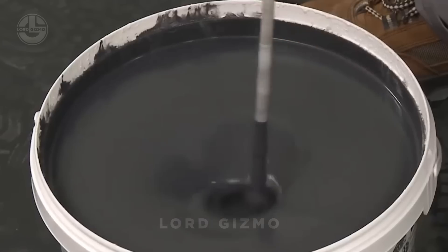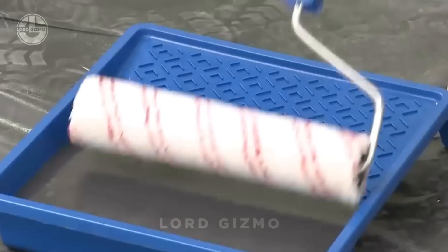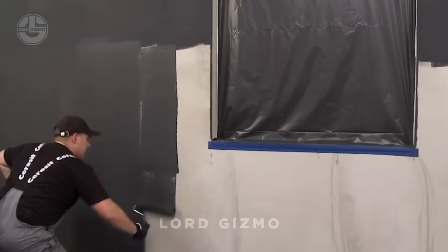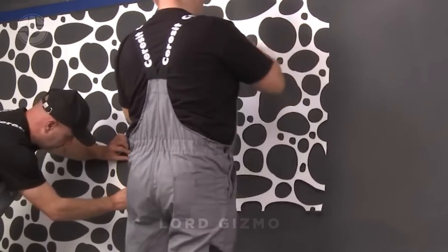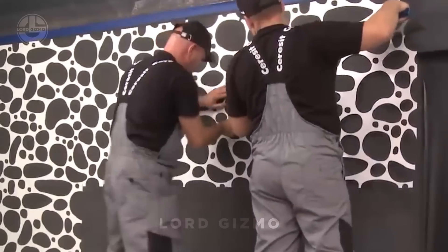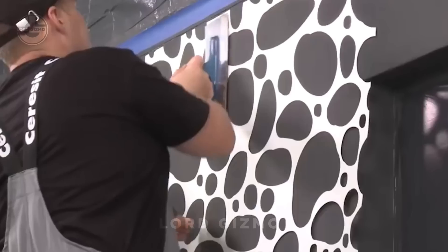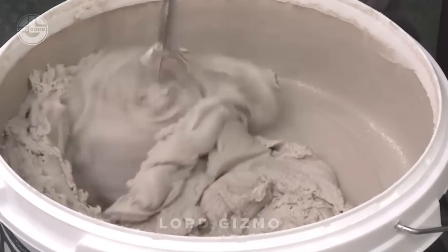Want a stone-look finish without the hassle of real stone? Check out Seresit's Stone Effect Facade. This product gives you the look and feel of natural stone with a simple, easy-to-apply solution. No heavy lifting, no tricky installations — just roll it on like paint. Seresit's special formula adheres smoothly, providing a durable, weather-resistant finish that looks just like authentic stone, perfect for both indoor and outdoor walls.